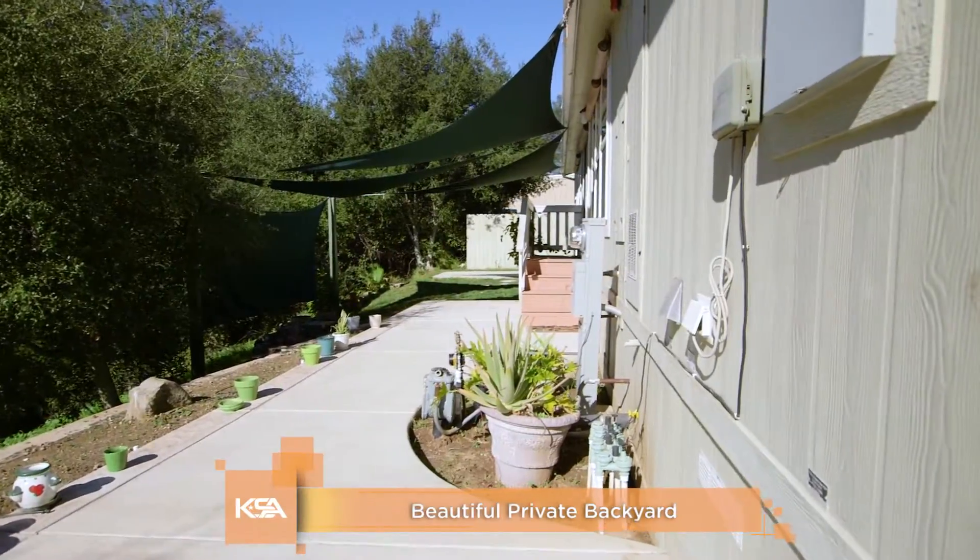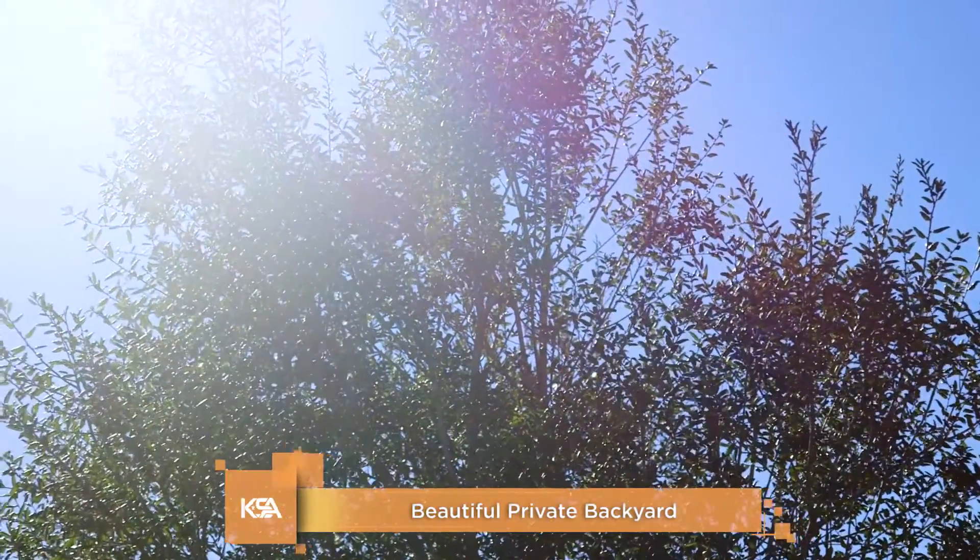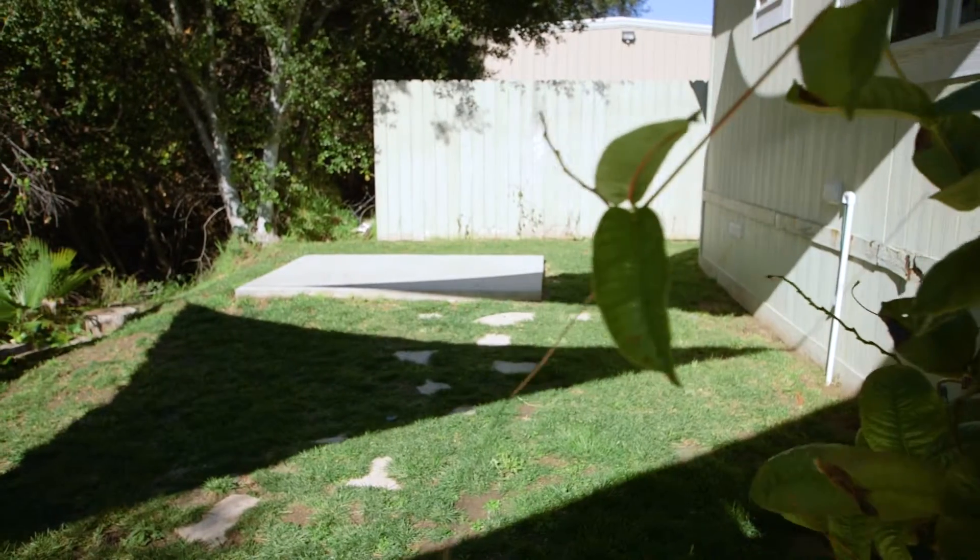Step out of the back door and you won't even feel like you're in a complex. Feels like your own private, beautifully lush property.